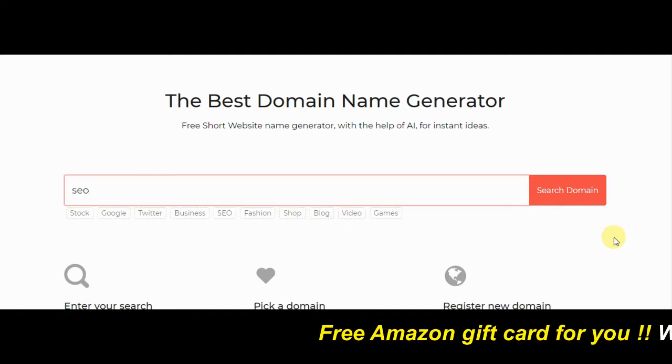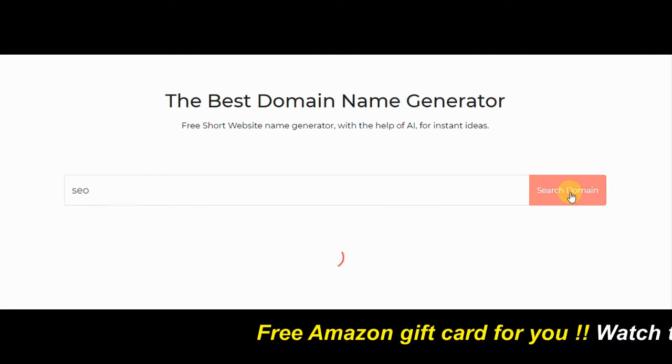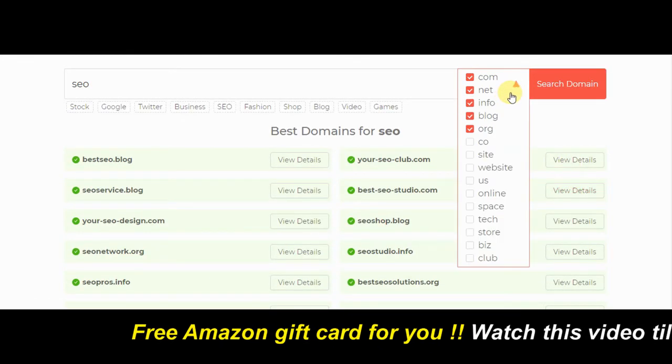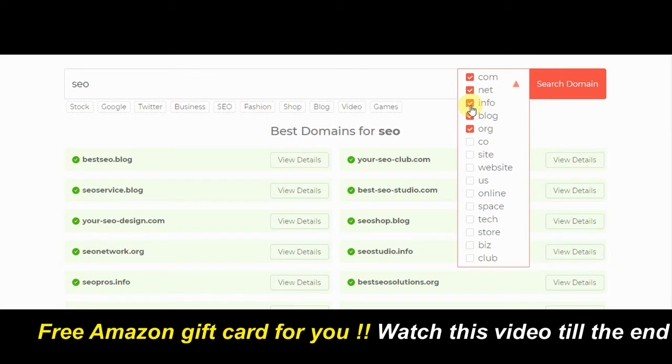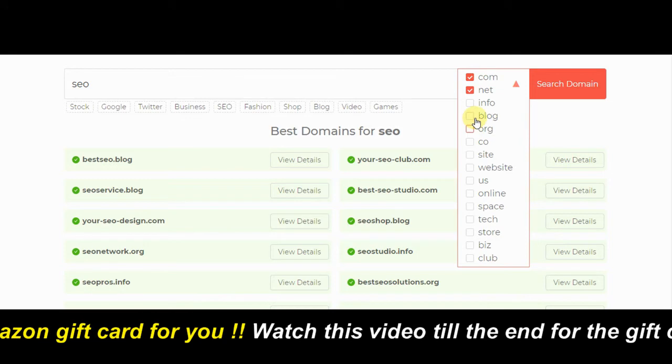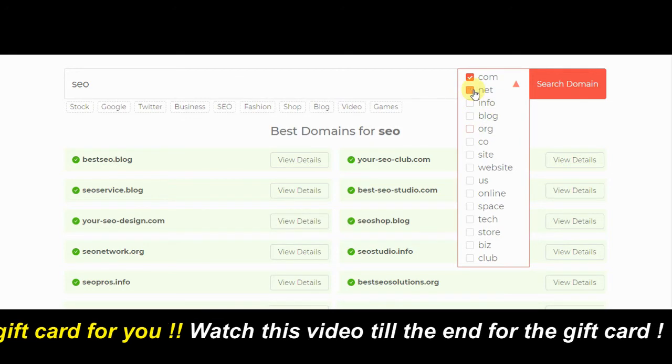All you have to do is enter the keyword and click on the search domain button. This will show you all the domains related to your keyword. You can also choose the extension of the domain like this. This way you can find the perfect domain using this tool.